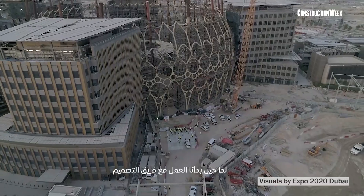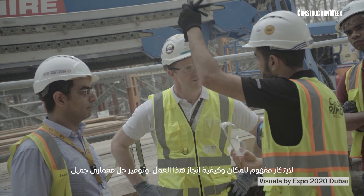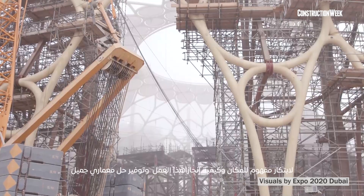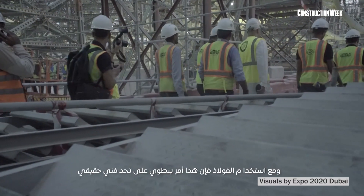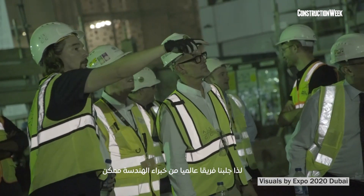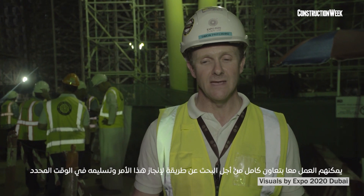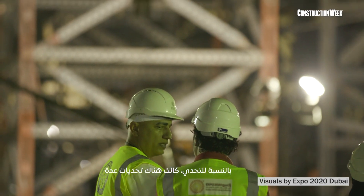We went through a process with a design team to look at the concept of the trellis and how we could deliver this and deliver a beautiful architectural solution, which is quite a challenge technically with structural steel. We've got a global engineering team, a team of experts that have worked together very collaboratively to look at how we deliver this and deliver it on time.